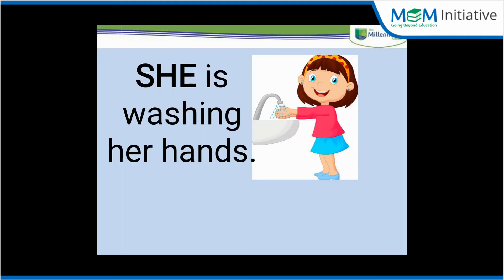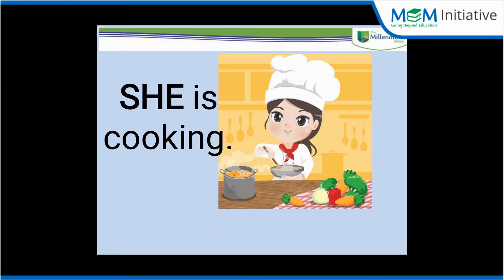Now what is this girl doing? She is washing her hands. So let's make a sentence using the word 'she': she is washing her hands. Now she is cooking.